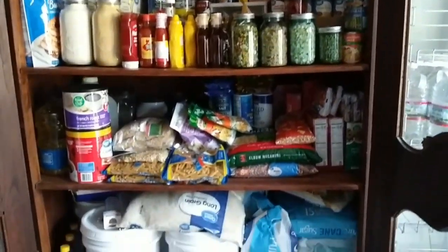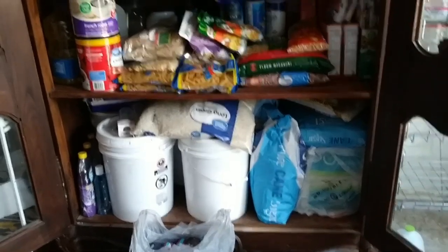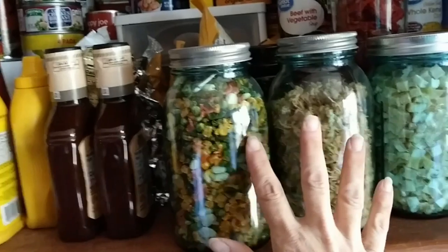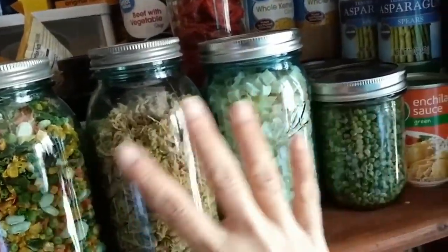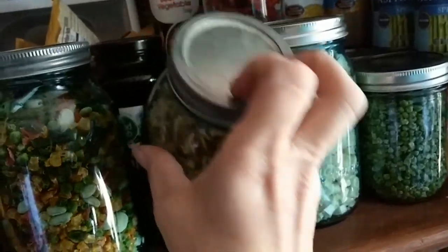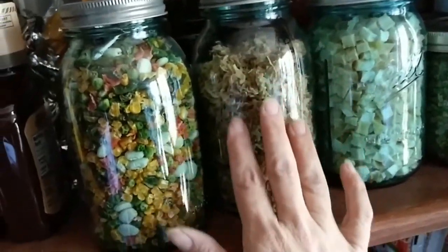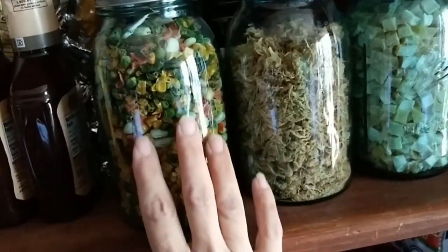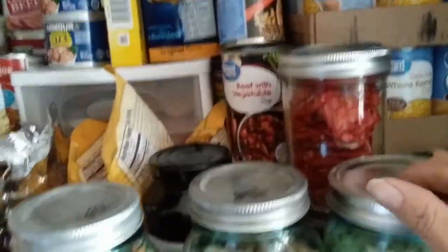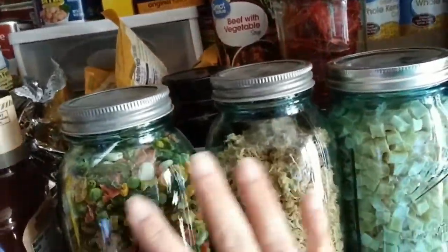Let me just get you in there. Over here you can see these are just a few jars of some things I've dehydrated. My dehydrator is actually somewhere else — this was just kind of overflow. We've got some shredded chicken and some mixed vegetables, some potatoes, peas, and tomatoes.